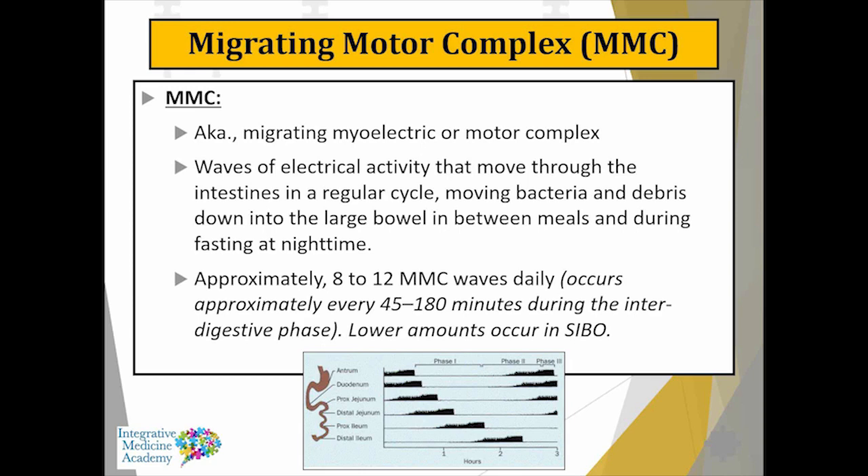The migrating motor complex — also called the migrating myoelectric complex — is a wave formation that occurs in a regular fashion, helping to move debris through the digestive system, whether food, bacteria, yeast, or other things, propelling them from the small intestine into the large intestine for elimination. Individuals with SIBO often have lower amounts of migrating motor complex activity. Most of us have between eight to twelve MMC waves over a 24-hour period, but people with SIBO sometimes have only two or three.